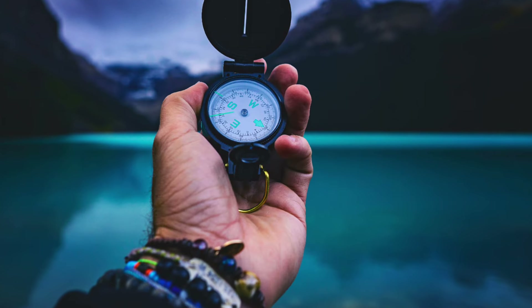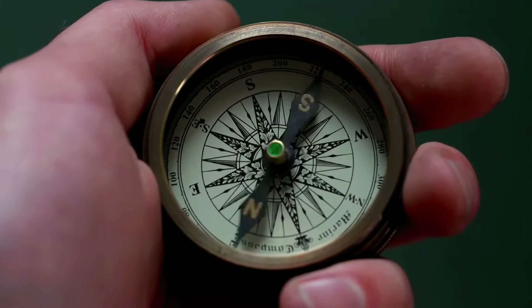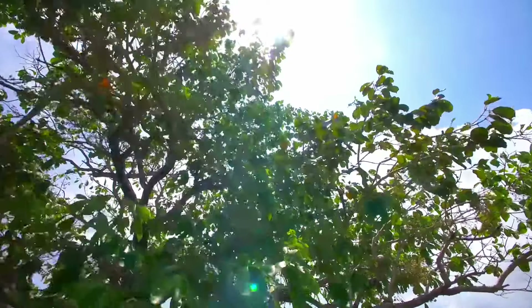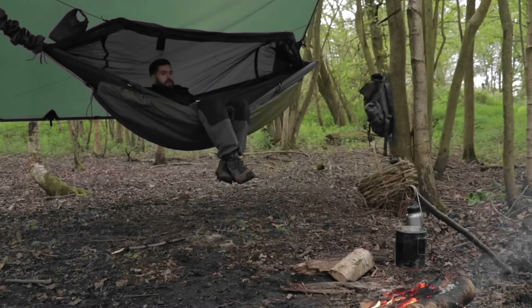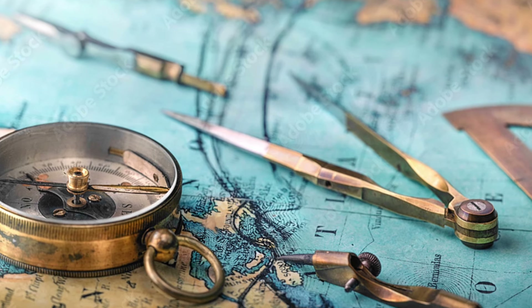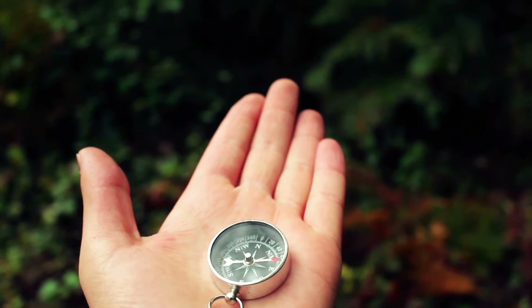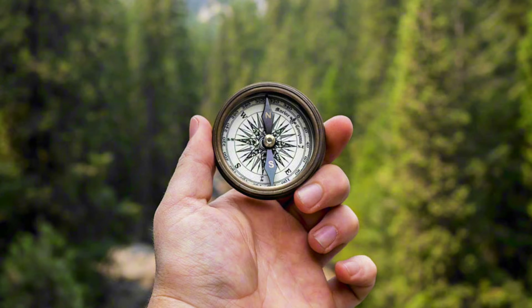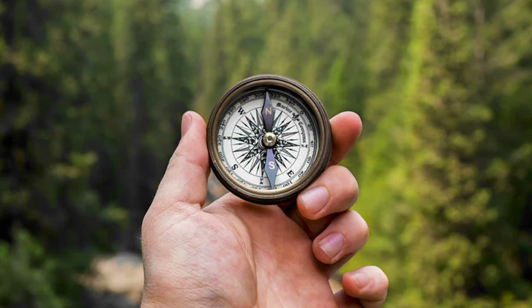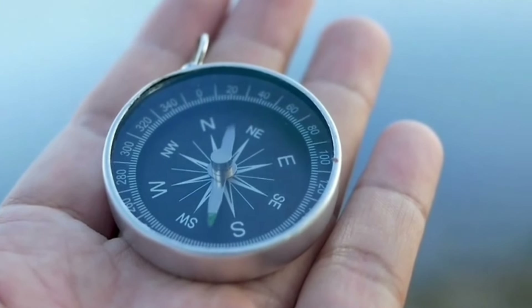Navigation tools are indispensable for bushcraft camping, allowing you to navigate safely and confidently through the wilderness. When embarking on your adventure, it's crucial to pack essential navigation tools such as a compass and a detailed map of the area. A compass is a fundamental tool for determining direction and orienting yourself in unfamiliar terrain. It consists of a magnetized needle that aligns itself with the Earth's magnetic field, indicating the cardinal directions: north, south, east, and west.